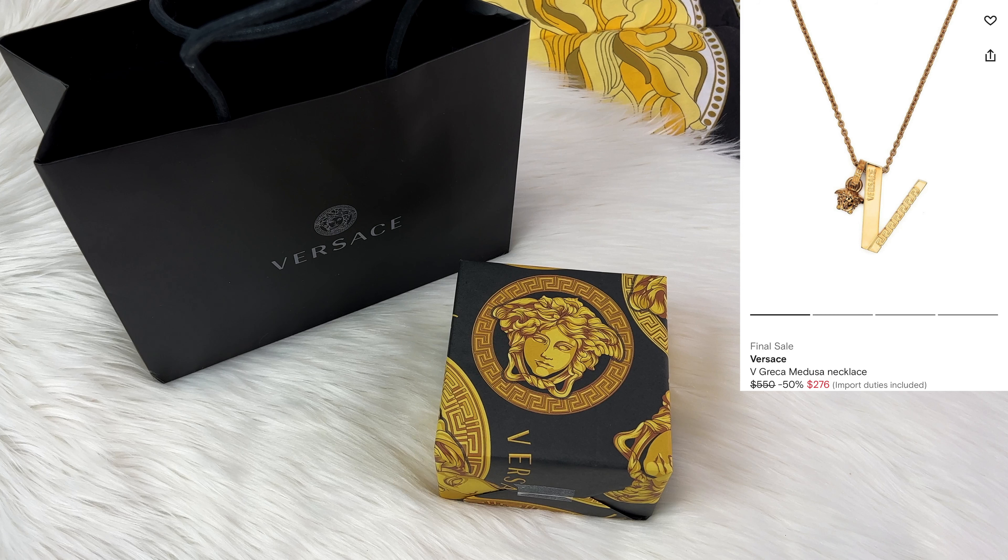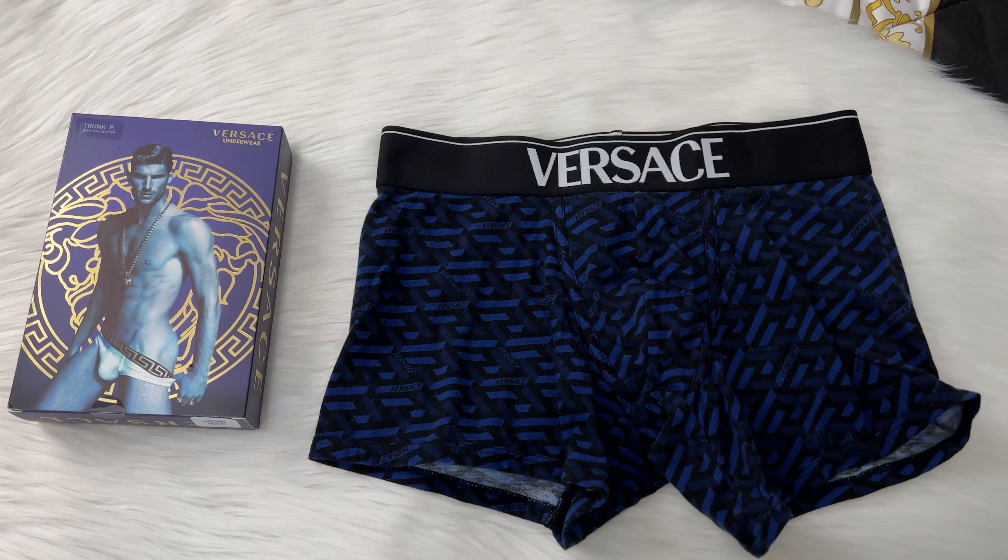I also have my Versace crystal tote bag, which is such a good bag and definitely one of my favorites. I have an entire video on it which will be linked right above, so definitely check that out — it's such a great buy.